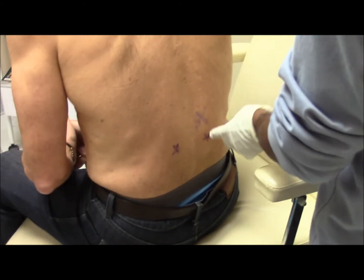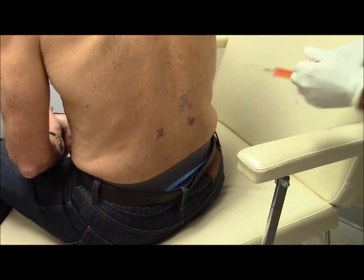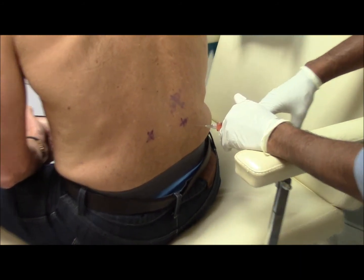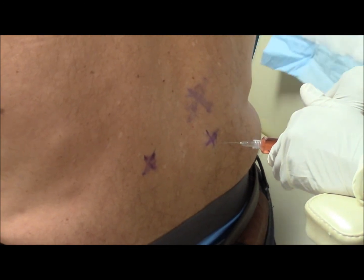These areas are marked pretty well. Here comes some numbing. I'll do the 20cc of ozone back here.